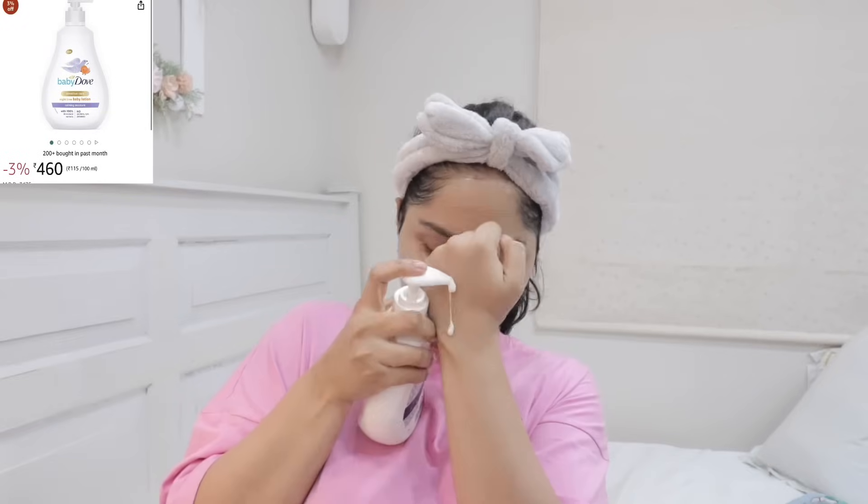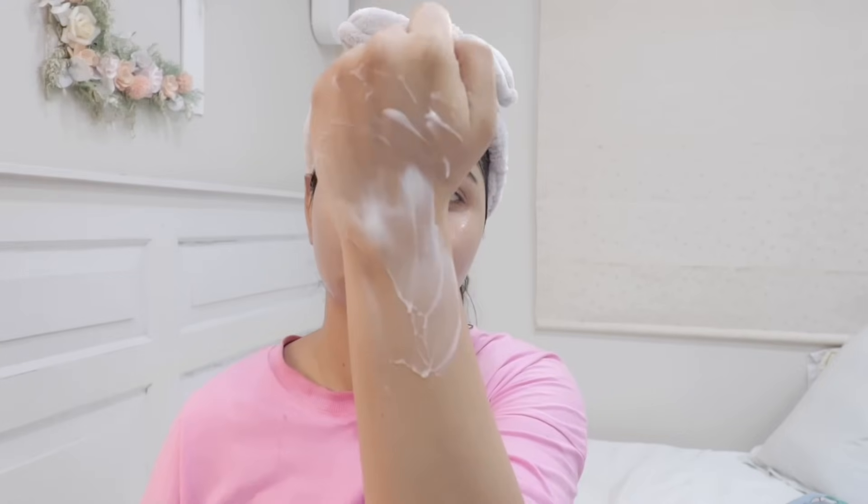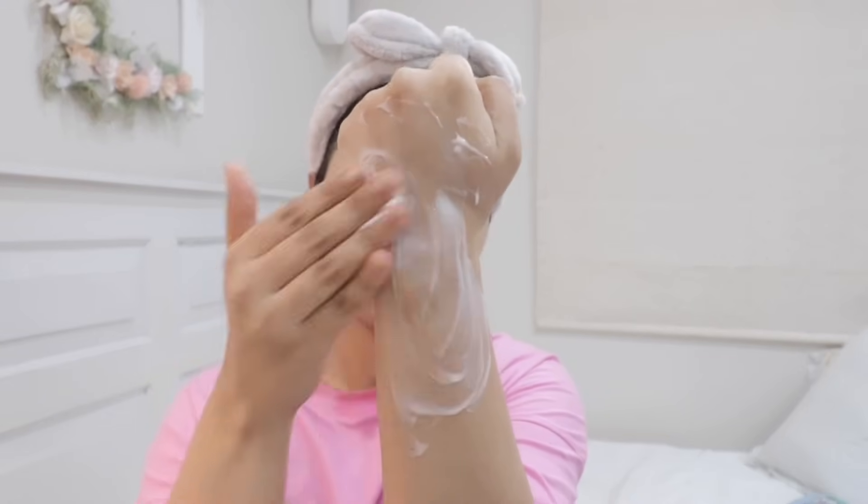Next we have a body lotion I'm really loving — this is from Dove, their Baby Love Nighttime Body Lotion. You can use it even if you're not a baby, no worries. It keeps my skin moisturized even though it's not that heavy, and the scent is amazing — it's mild and so comforting. It's one of the most soothing scented body lotions I've ever used. Most baby lotions I find are over-scented, but this one is so mild. The texture is very nice — it has a good blend of occlusives to prevent water loss, humectants to hydrate, and emollients to nourish your skin. It's quite affordable too — on Amazon they give really good discounts, like 30 to 40 percent off, and you get 400ml of product.